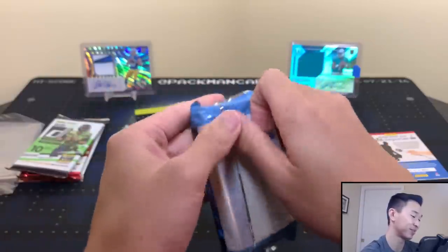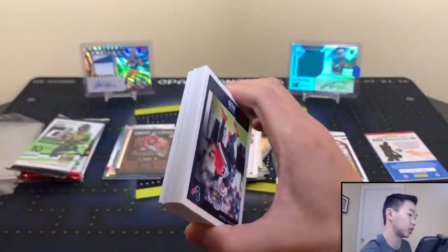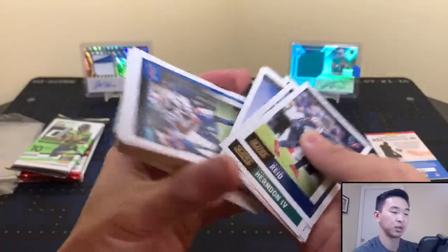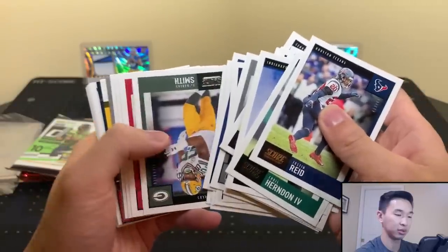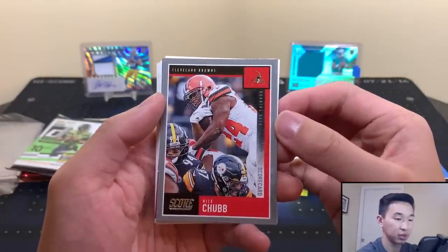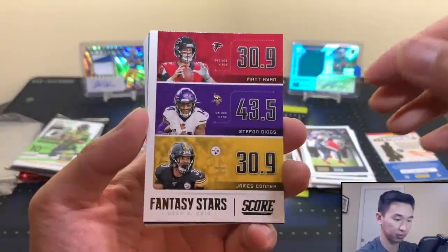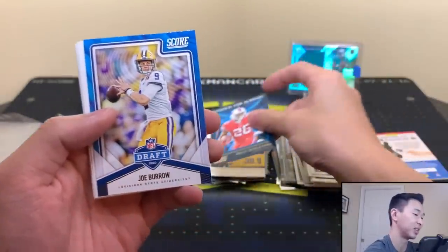Score packs — I think there's four cards per pack, 10 packs per box, so 40 chances at an autograph. A lot of base, but nice photography. Cool picture of Gardner, cool picture of Darius Leonard. This year's design is clean. Nick Chubb Score card. Matt Ryan, Stefon Diggs, and James Conner fantasy stars for week six of 2019. Devin Singletary under the radar. And there we go — Joe Burrow, a nice draft card.